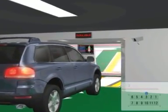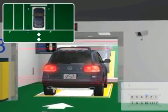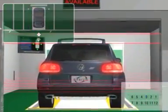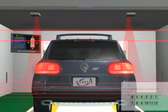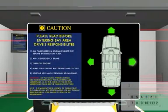Once the driver enters the EES, a front guarding mirror and LCD monitor, which are linked to sensors, will instruct the driver to move left or right accordingly on the pallet, as well as notifying if the vehicle is oversized or overweight.